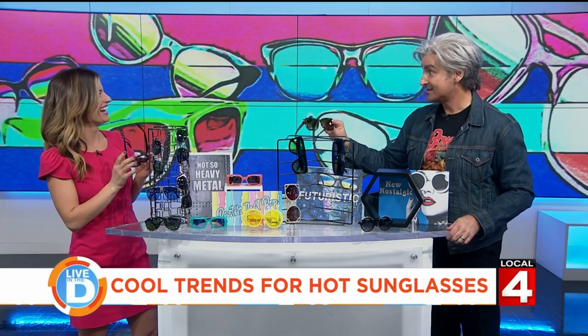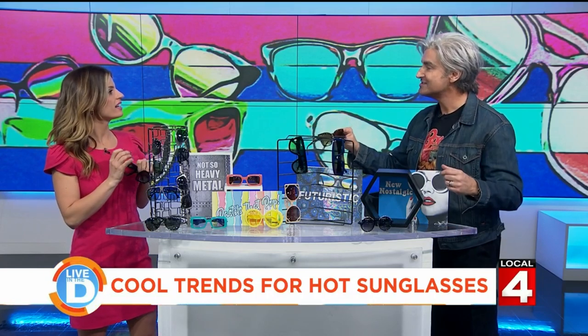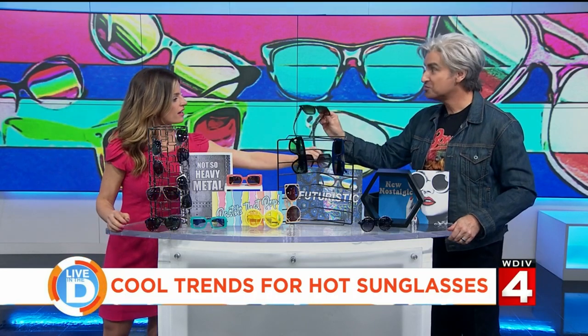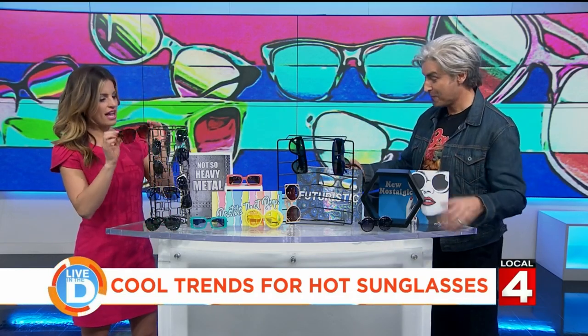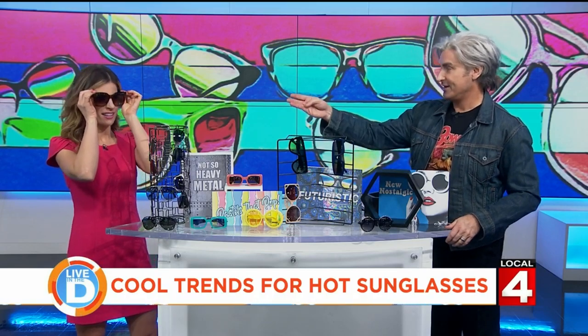If you wear eyeglasses and you don't want to get prescription sunglasses, if you buy oversized sunglasses you can just put them right over your eyeglasses. That's not a faux pas? No, as long as it fits. I like these because they have kind of a cat eye — so that's a modern take on the classic cat eye. Love it.